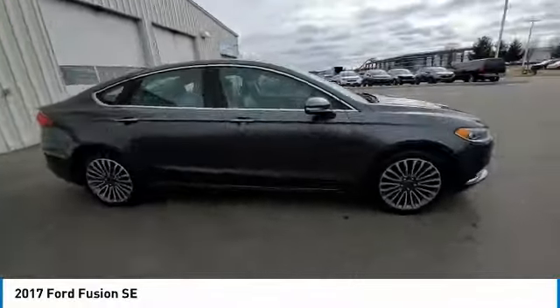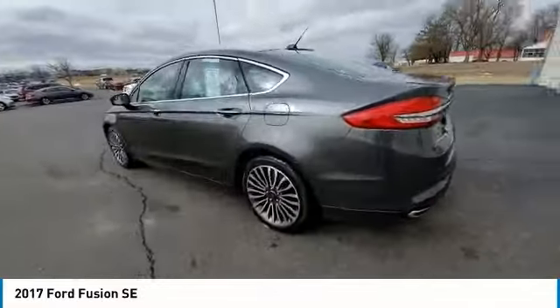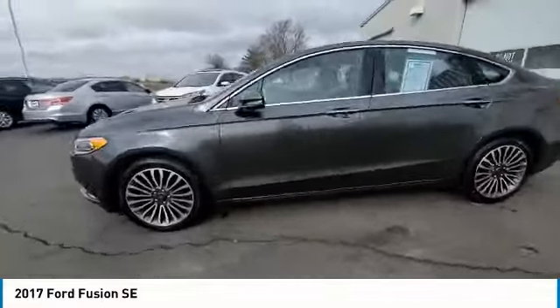Here are some of this vehicle's great options: electronic stability control, brake assist, traction control, remote keyless entry, speed control.